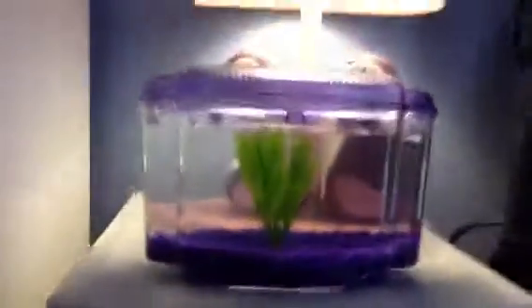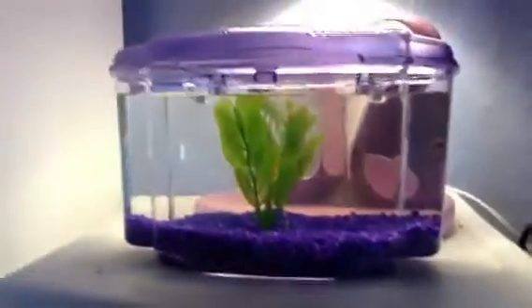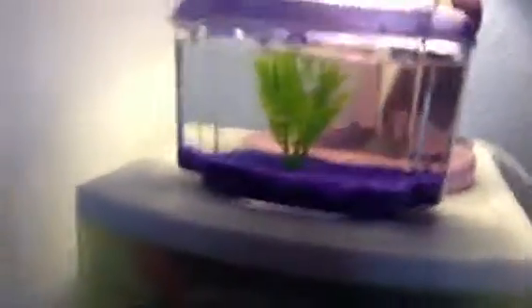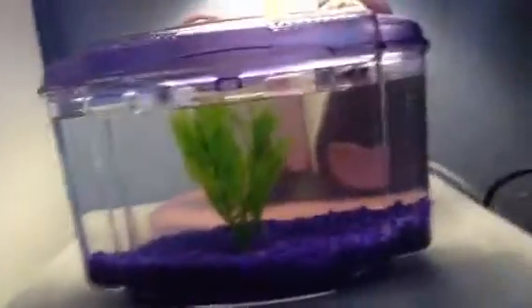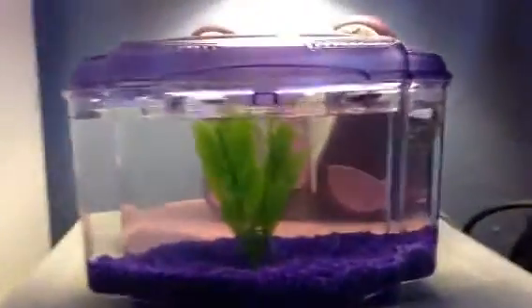This is his starter tank. When he gets bigger we're gonna get him a bigger tank, like maybe a 2.5 gallon or something. But right now he just has this fake plant kind of buried in all this purple gravel right here.